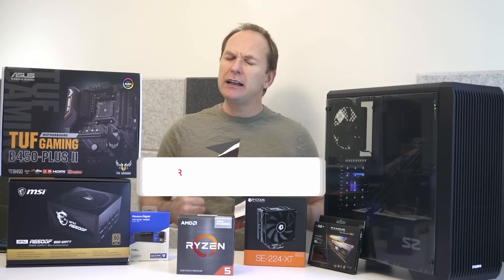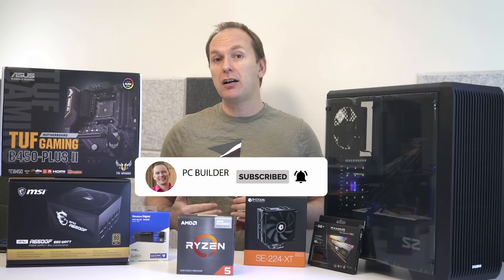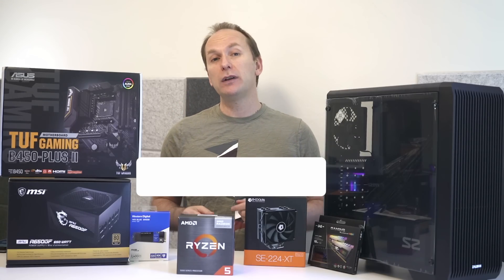If you get value from this video, please remember to give it a like — it really helps out the channel. And of course, subscribe and click the bell icon so you get notified when we release new content.